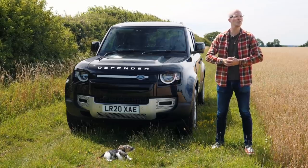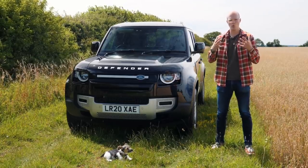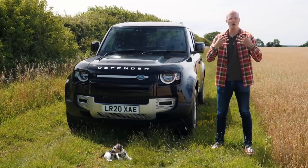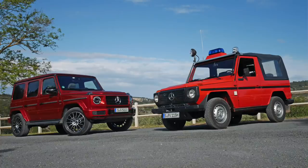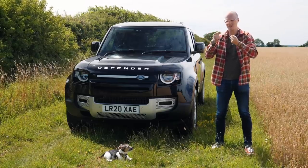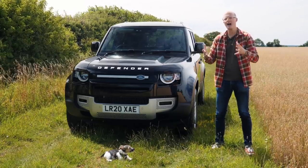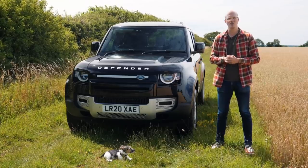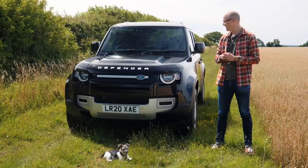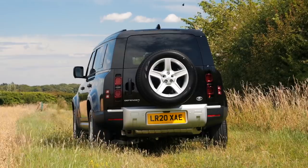However my disappointment was short-lived because rumours began to swirl that Land Rover would be bringing the Defender back with an all-new car. And if you look at what Mercedes did with the G-Wagon and more recently Ford did with the Bronco, they took their most iconic off-roaders and kept so many important elements and characteristics but brought the underpinnings up to 21st century standards. And that's what I thought Land Rover were going to do - but they brought out this brick.